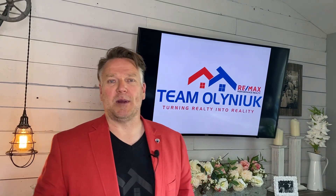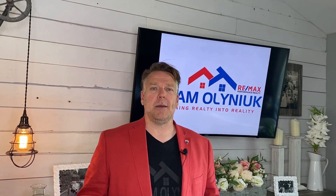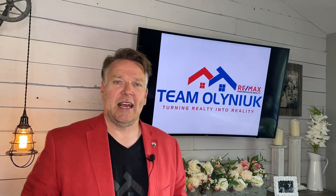Hey Cleefeld, Steven Olanek here from Remax Performance Realty. The MLS numbers are in for the month of May and they're pretty exciting. Let's have a look.